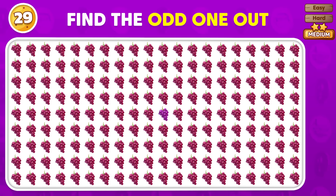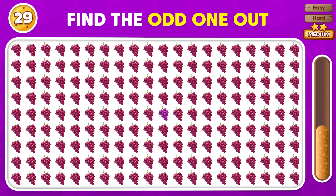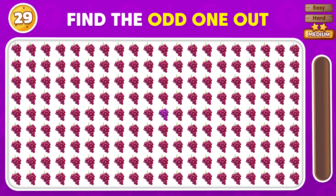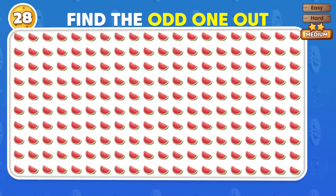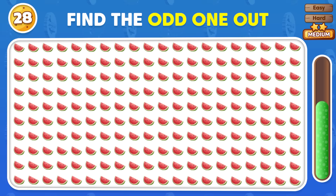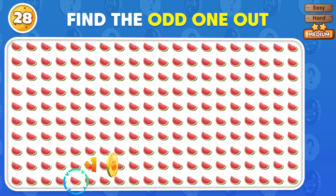Can you identify the emoji that doesn't match? You found it! There's one emoji that's not like the others! Can you find it? This one does not match the rest!